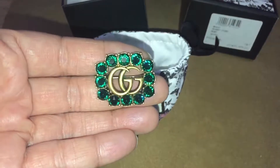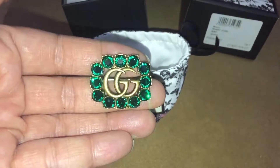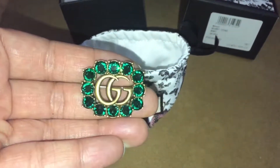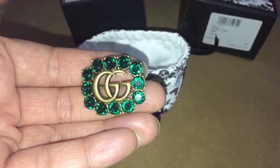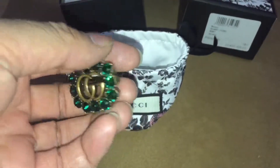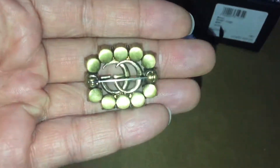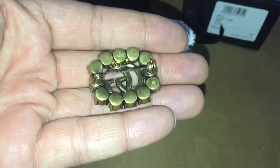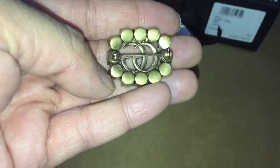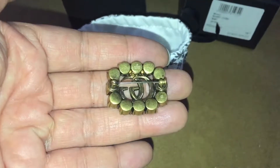I think with the gold G's this green is probably the best combination. If you have a favourite, do be sure to put a note in the comments below. This brooch has got a decent amount of weight to it. Sometimes when you buy these types of items they're actually made quite cheap, so they're quite light, but this is actually quite heavy.